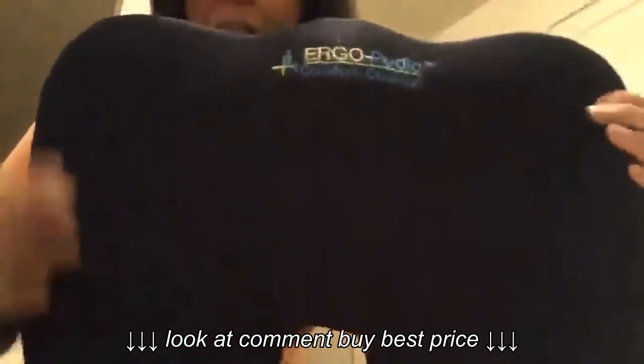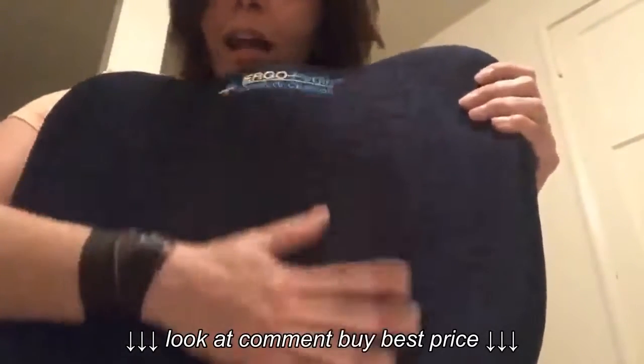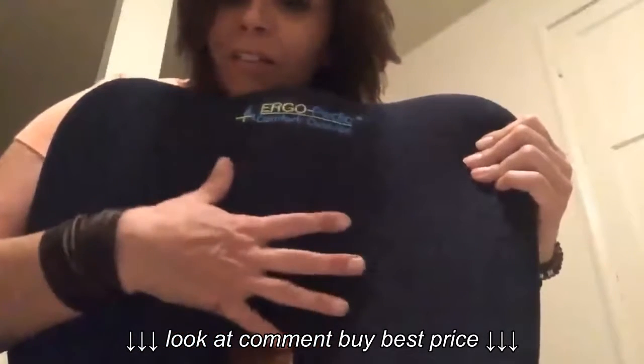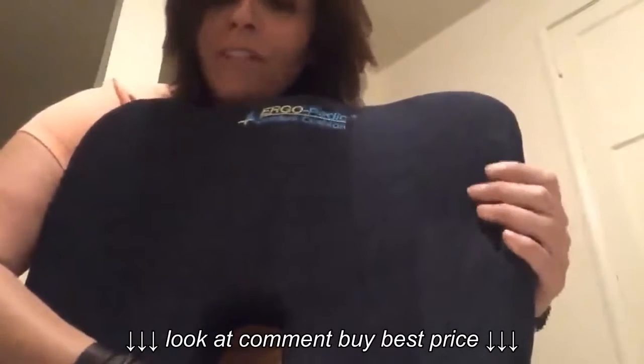I'm going to give you a look at the Ergopedic — this is for your back pain. I had L4, L5 surgery when I was like 27 years old, and I have to be really careful because I'm older now. If I hurt my back I'm down for days. I still drive a lot for work, I still travel a lot, and these are lifesavers.